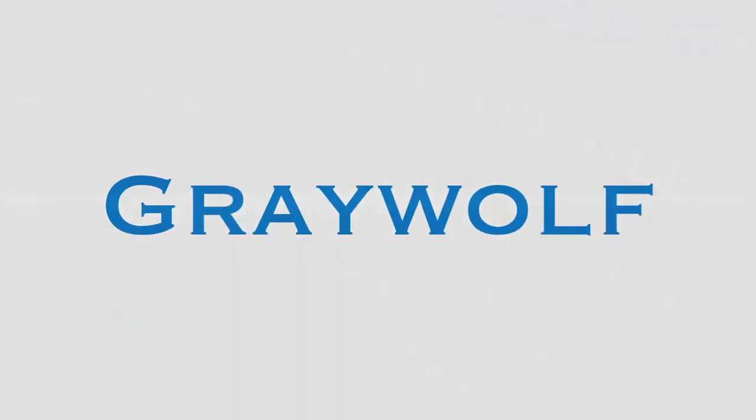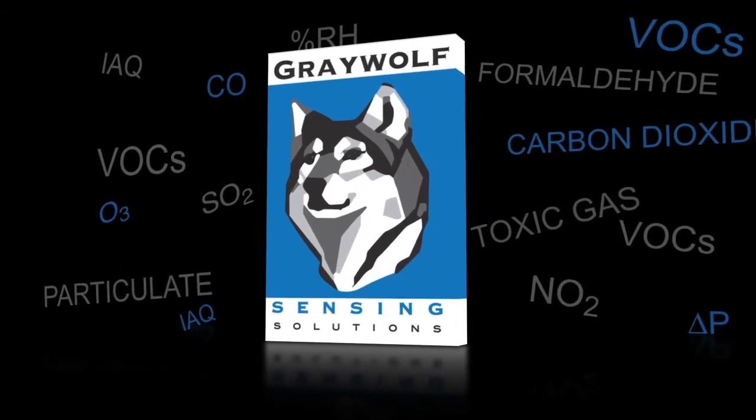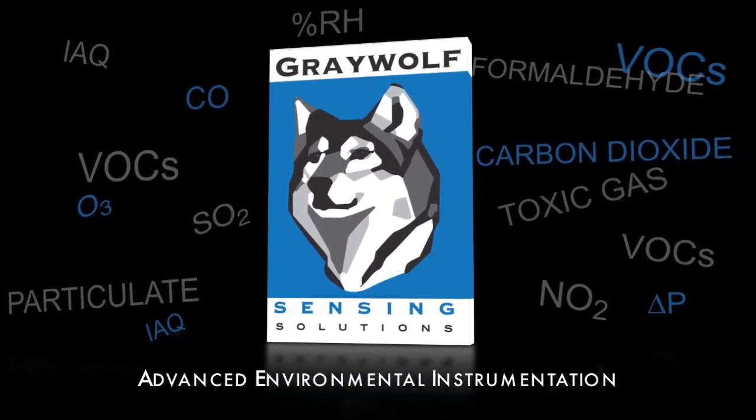Greywolf manufactures leading-edge instrumentation for indoor air quality, HVAC, industrial hygiene, toxic gas, IVF, green building, and other market applications.